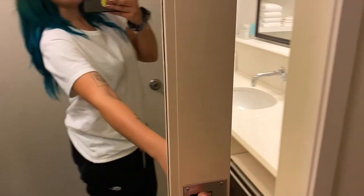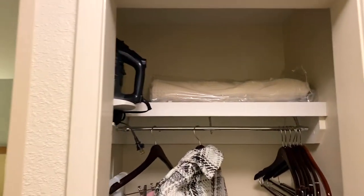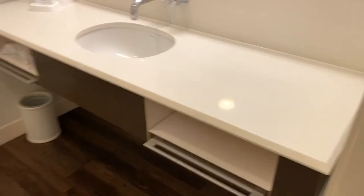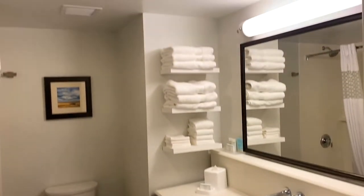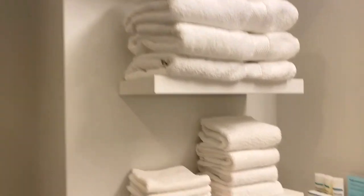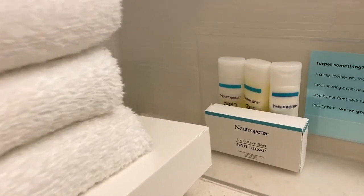Here is the room. First we have this sliding door — awesome. There's a very clean, bright mirror. Usually it's really dark when you walk into your room, but this was very bright. The bathroom is so clean, spotless. Look at how many towels we got — we don't have to ask at all.